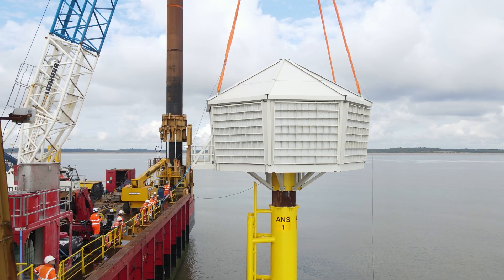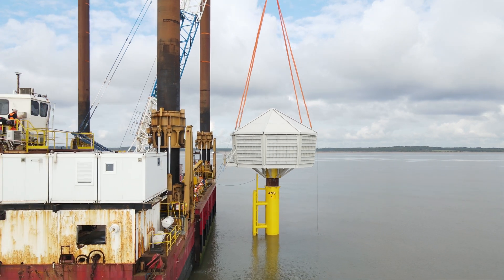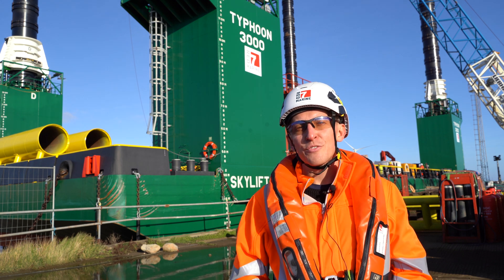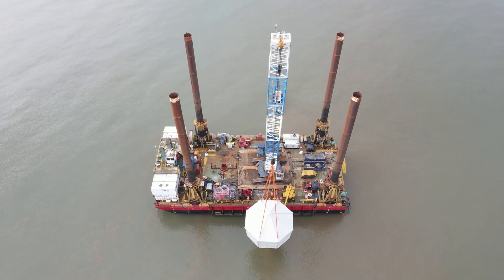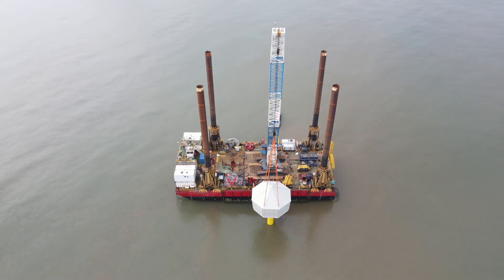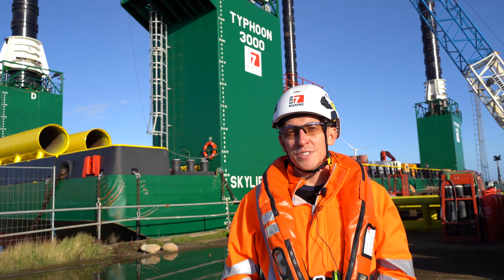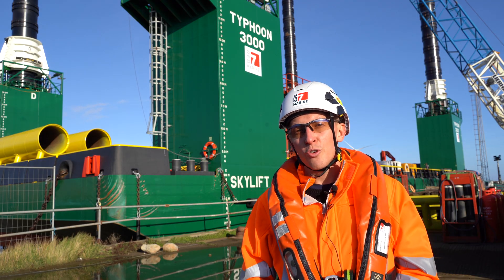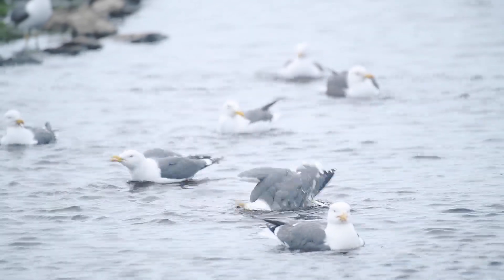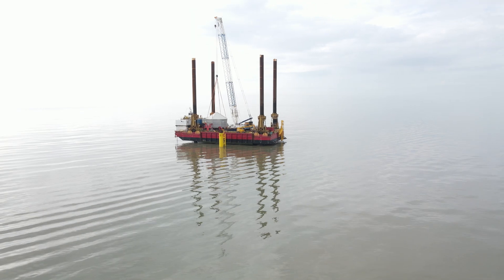We're working with Orsted to install three artificial nesting structures off the coast of Lowestoft and Minsmere in Suffolk. It's three nesting structures to install — two at Lowestoft and one off the coast of Minsmere. The purpose of the project is to create a new habitat for the Kittiwake population off the coast of Suffolk that may be impacted by the Hornsea 3 wind farm development.